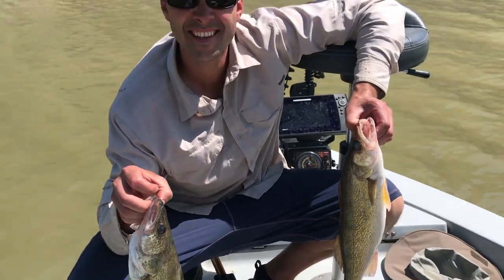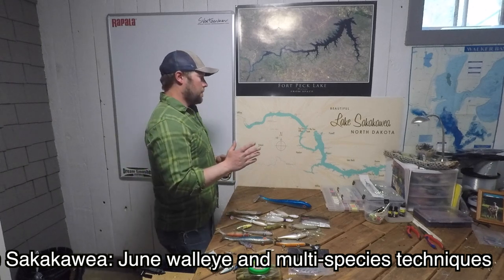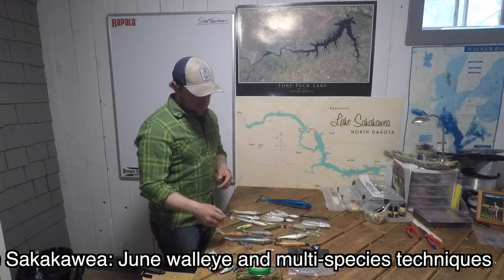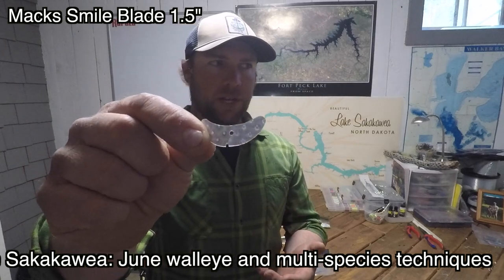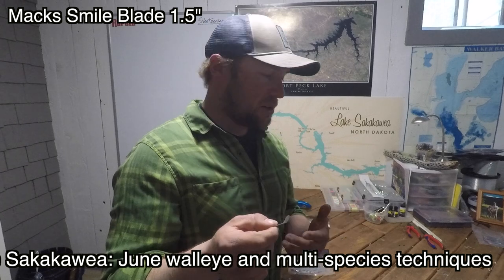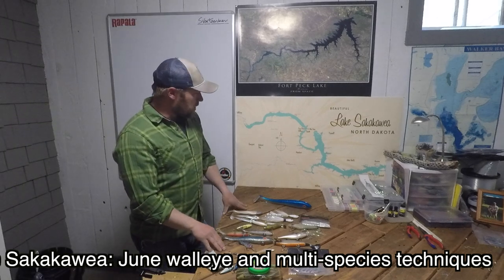My favorite time for slow death rigs is once the water gets over about 50 degrees, particularly June through early July. You can catch the snot out of walleye along with everything else that swims. During that time on Sakakawea, the water can be pretty off-color on the west end. If it's really off-color, I like to run a 1.5 Max Smile blade — a little spoon blade that spins very easily at slow speeds and puts off a lot of extra vibration — with a bead in front of the slow death rig behind it. In dirty water these really pay off; in clear water sometimes they can too. It's good to experiment.